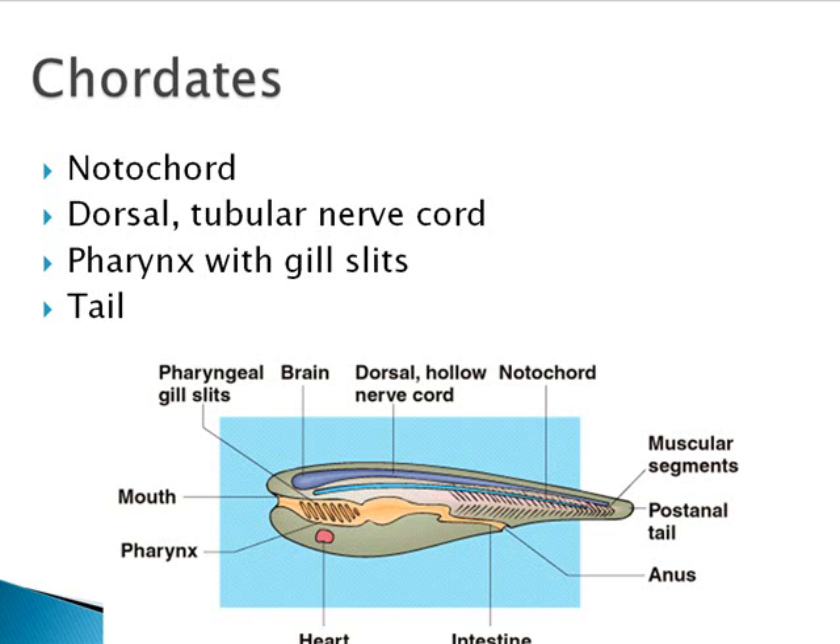All chordates have a pharynx with gill slits found at the beginning of the gut — yes, you had those too when you were developing as an embryo. They also have a tail found posterior to the anus — and yes, you had one too. You didn't look any different than a fish or a salamander very early in your development. The tail is the last thing to be lost or changed from the early chordate plan, and there are still occasionally some babies born with a post-anal tail still attached, which is usually quite short and gets removed right at birth.